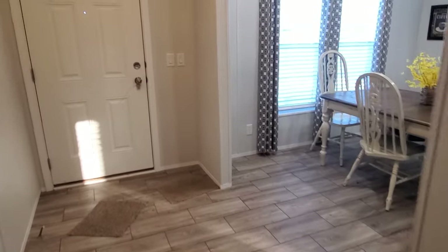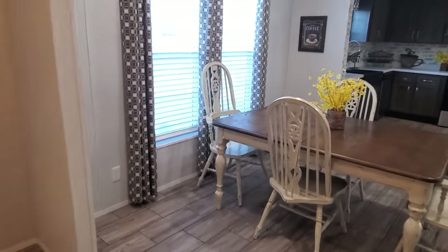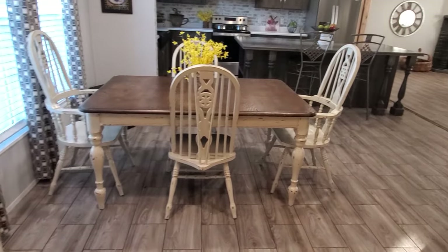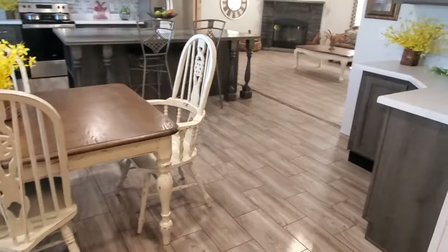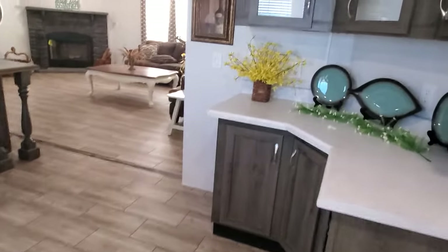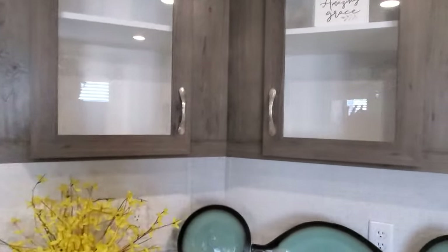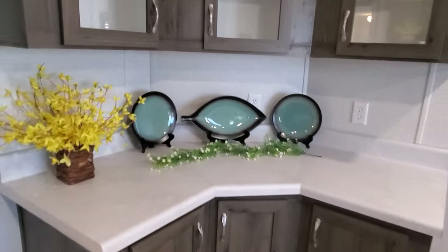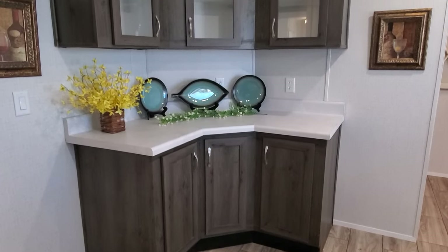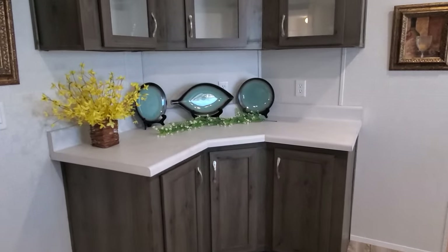Now we'll go check out the dining room and kitchen. You have two big windows in here, and that's a six-seater table — maybe room for an eight-seater. There is a built-in here where you can store fine china, coffee mugs, collections, or use it as a wet bar. You could even add a vegetable sink over here if you wanted and make it a coffee bar or wet bar.